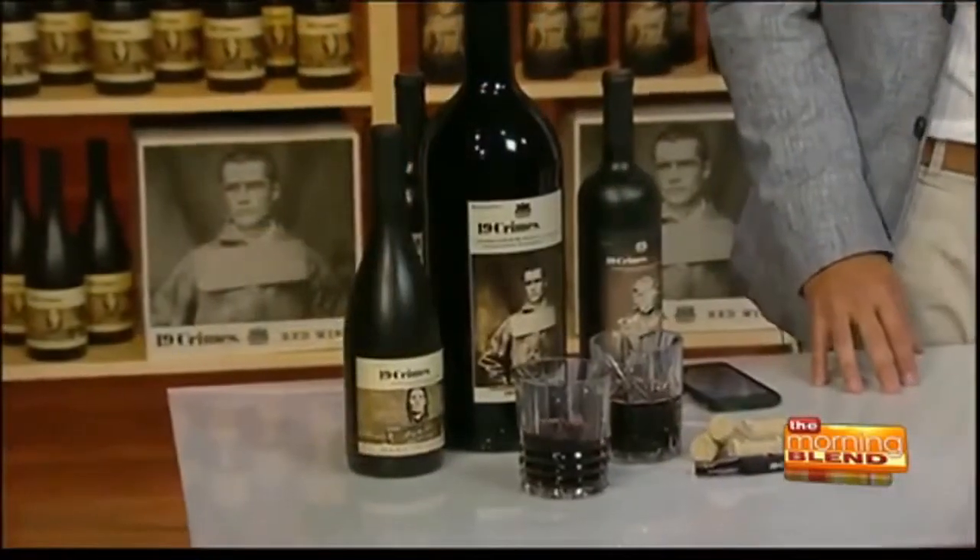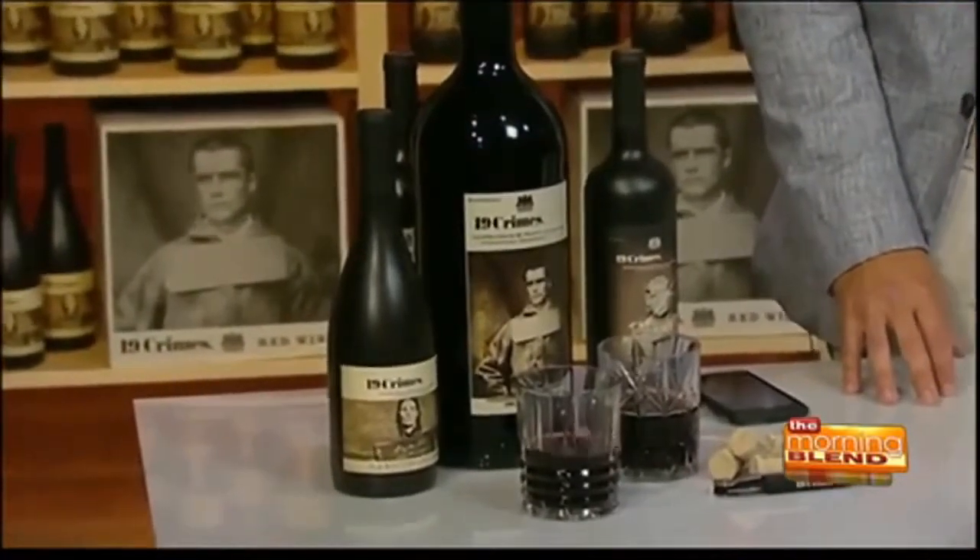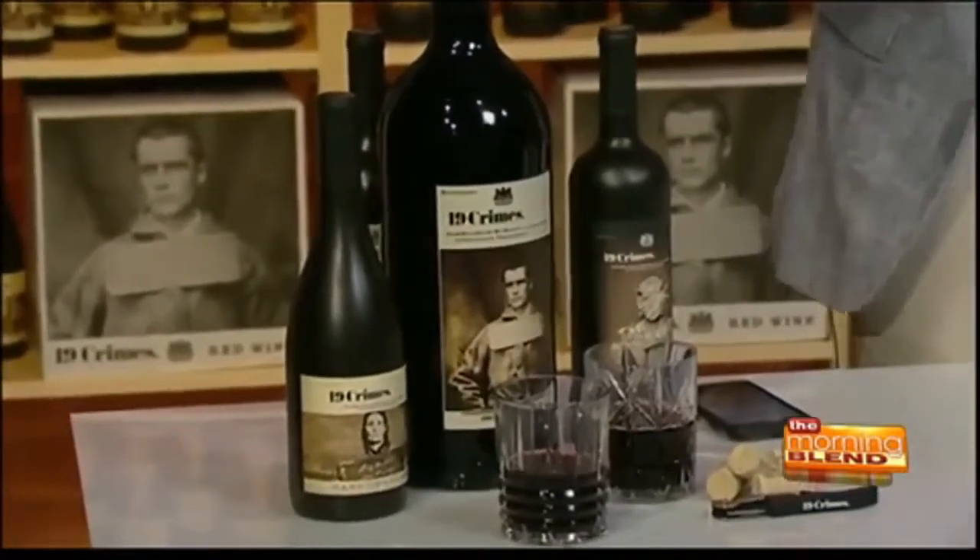You will definitely be the hit at any party if you break out this and show them that your bottle of wine has a talking label on it. This is 19 Crimes wine — the type of wine this app works with. We have seven different wines that it works on. Each convict has a different story. The foundation for 19 Crimes is that story and the history of Australia. We've just launched a hard Chardonnay that tells the story of the first female convict, Jane Fleming.